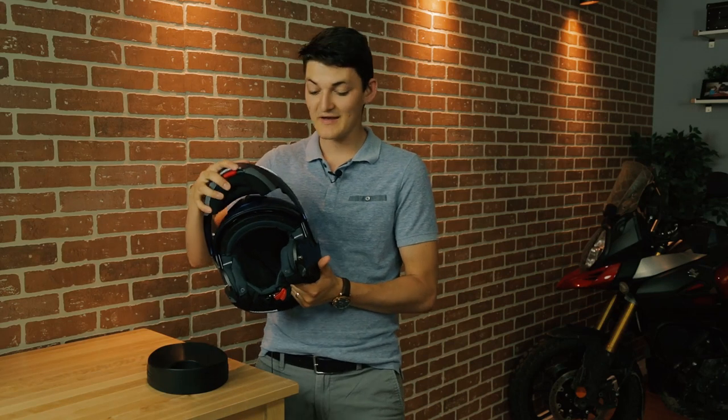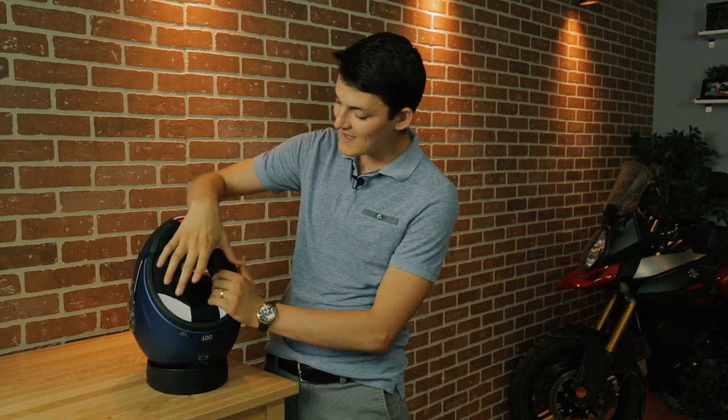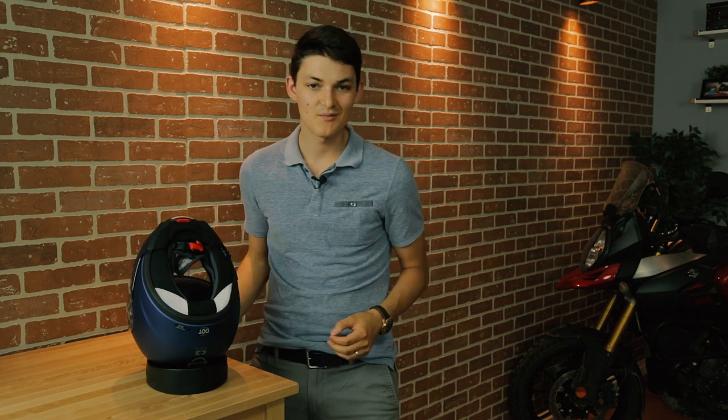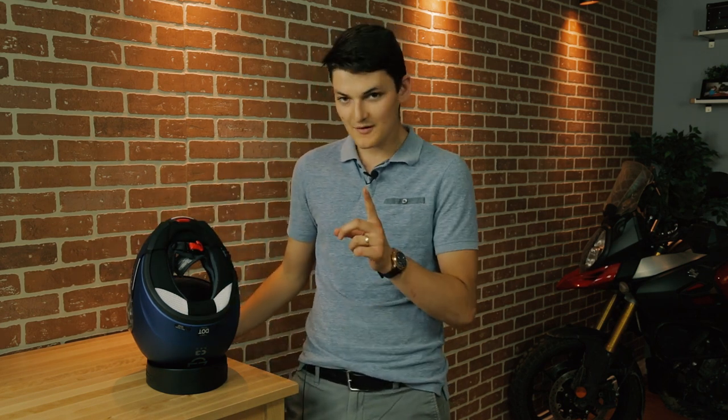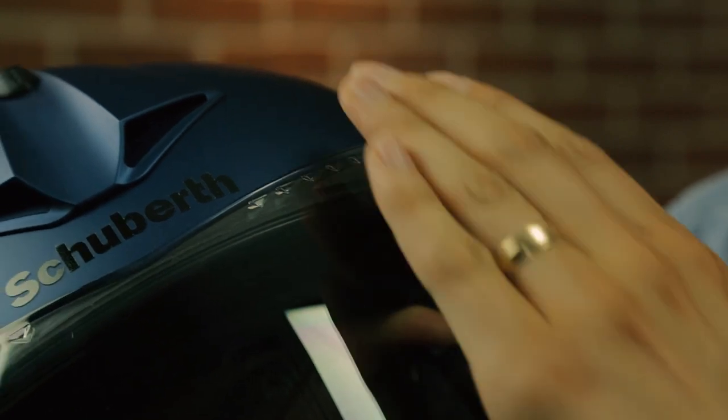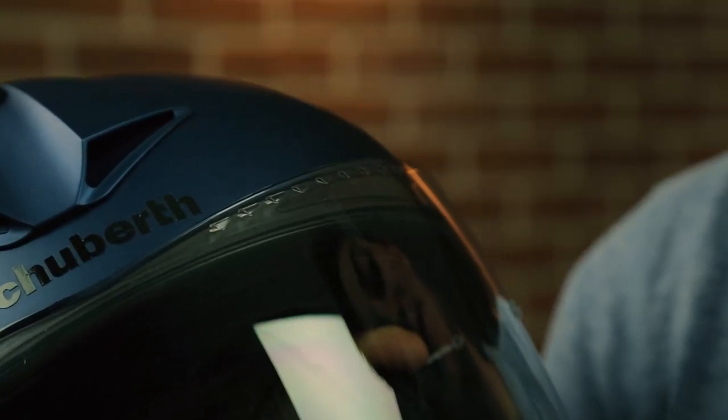Since this is a flip-up helmet, Schuberth was able to use an abnormally chunky neck roll and chin curtain. It's very tight. That's the main reason why this helmet blocks out a lot of road noise. But there are a few other clever little things going on here, too, like these little triangular protrusions on the visor, which are meant to create turbulence in the airflow that actually prevents whistling noise.